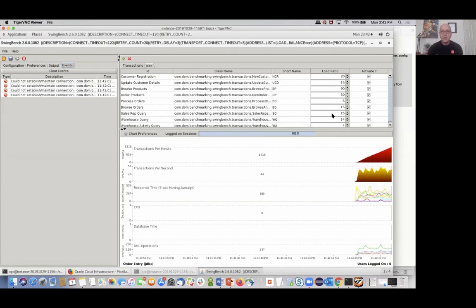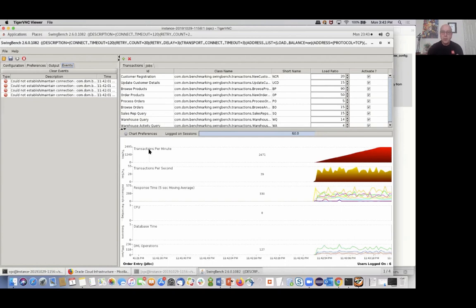I've tweaked the workload slightly to do a bit more querying — data warehouse query, sales rep query, browsing orders, browsing products — to drive more stuff that would normally be used to optimize and get more interesting results. This is an untuned database, so the workload is going to cap at a certain level. We're seeing around 2,500 transactions per minute with response time around 400ms and about 140 DML operations per second. When auto-indexing kicks in, the indexing strategy it determines should improve throughput.